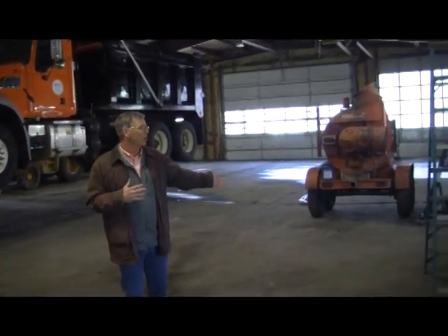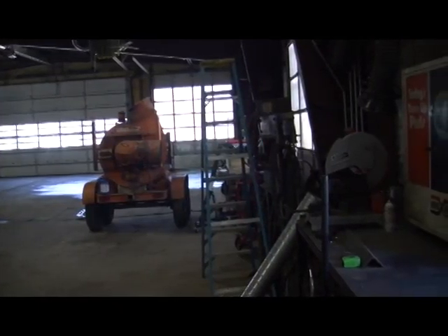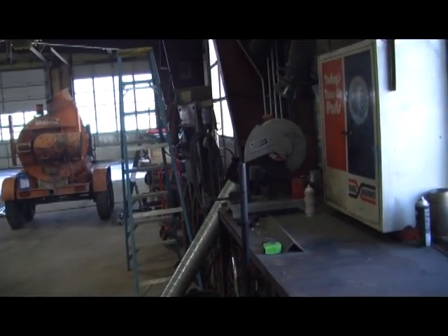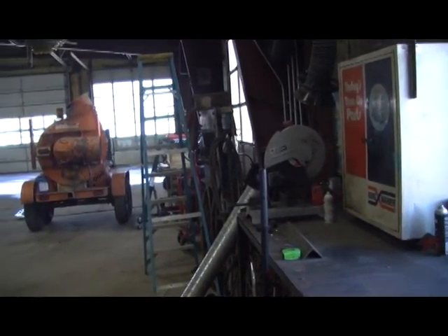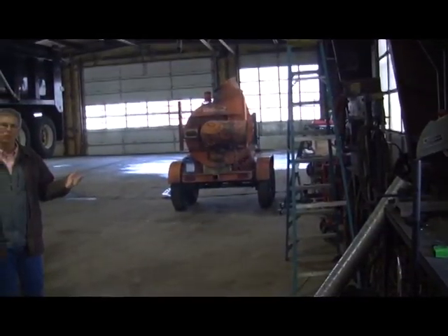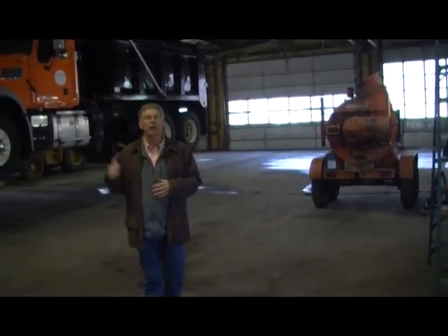We've done some other things opening up more floor space inside. Right now you can see our leaf blower, which is going through some rehab with the motors getting replaced. During a storm, a lot of our trucks get stored in here, and this is where maintenance on the plow trucks goes on, as well as in our highway garage.